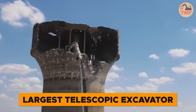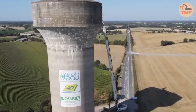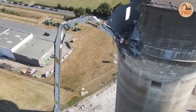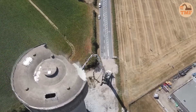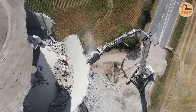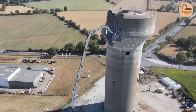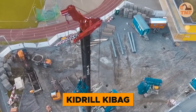Watch as Europe's largest telescopic excavator, the Sand Giant, transforms building demolition into a breathtaking spectacle. With its massive 249-foot arm, this machine doesn't just tear down structures — it turns demolition into an art form. Its extended reach allows it to access the highest floors and the most challenging corners with precision, reducing entire buildings to rubble in dramatic fashion. If you're looking for a perfect blend of power, efficiency, and spectacle, the Sand Giant delivers it all.